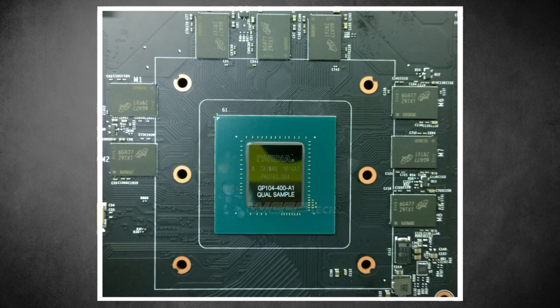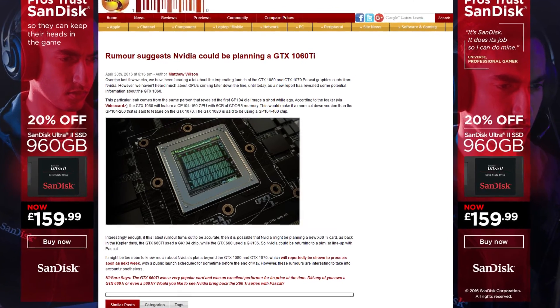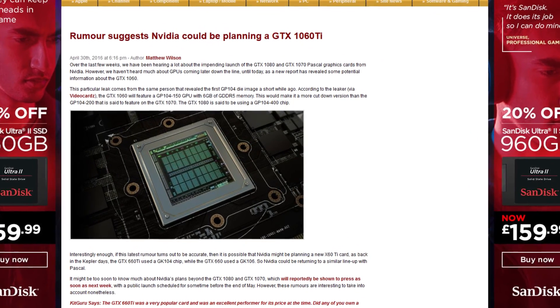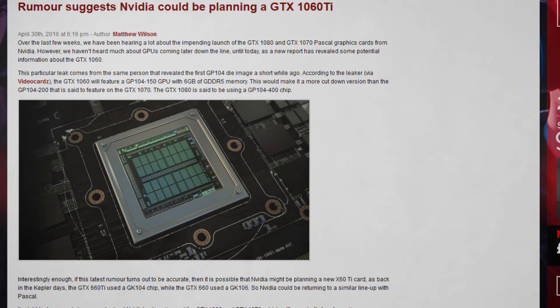As I said in previous videos, the GTX 1080 and 1070 seem to be launching at Computex. The hard launch — where you can actually buy and get the card — will probably be available after Computex. It was also rumored that later after that release, there's going to be another card on the GP104 core, which could be like the GTX 1060 or 1060 Ti, something like that.